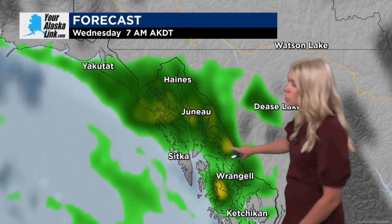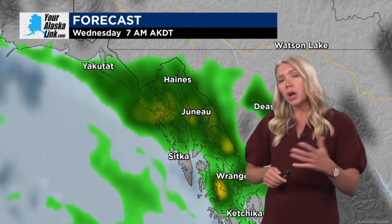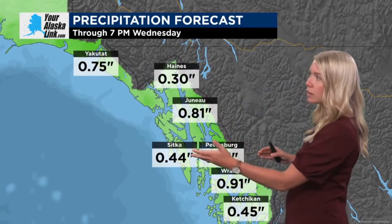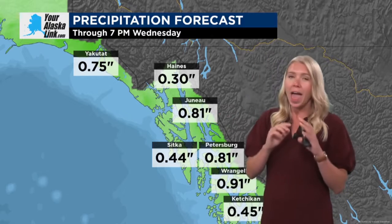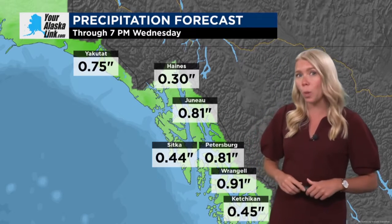You can see those yellow pockets — those are the moderate accumulation areas that will take us through Wednesday morning. Could see some spots even exceed about a half an inch of accumulation in some of those pockets. We even get areas like Petersburg and Sitka trying to get upwards of that half an inch, Wrangell just shy of an inch, and Yakutat even up to about three quarters of an inch. So everyone has a chance at bringing in some of those steady showers as you roll into Wednesday.